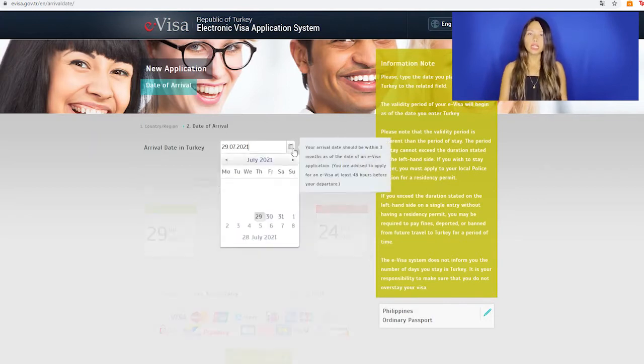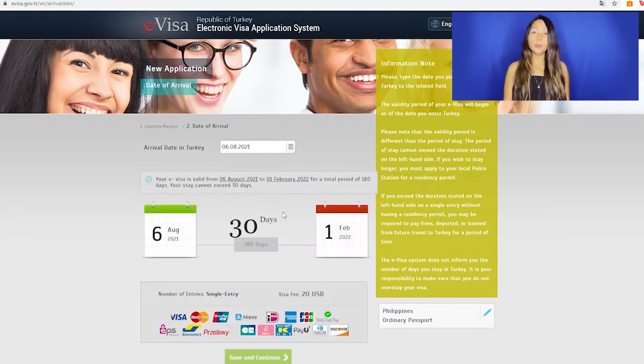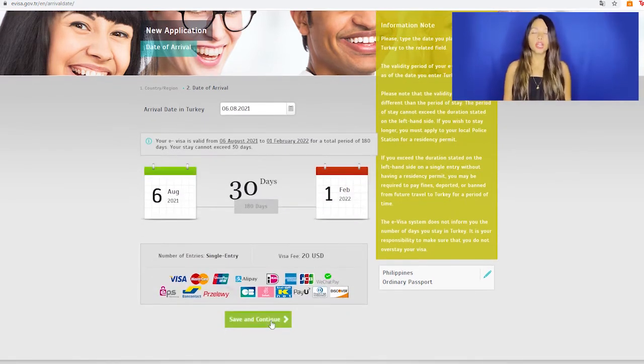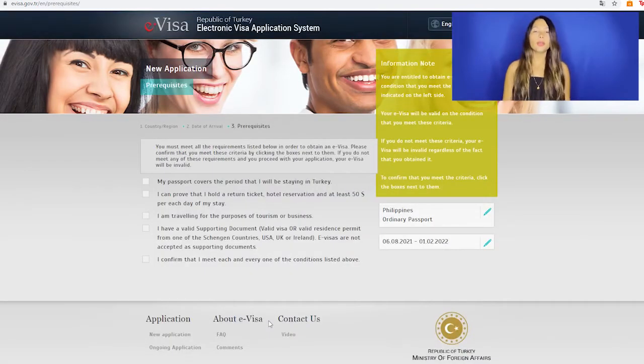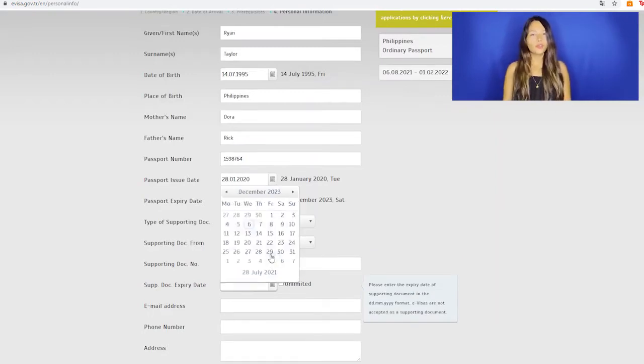Now choose your arrival date in Turkey. You will see the validity and max days of your visa below, as well as the number of entries and the government fee. Click Save and continue. Now a prerequisites list will appear — you must meet all of those requirements or you will not be able to continue. Now you must fill in all your personal details. If your nationality requires a supporting document, you will also need to fill in that information on this page.